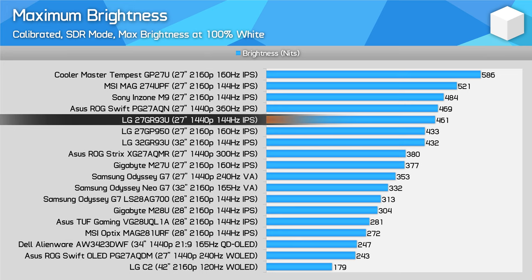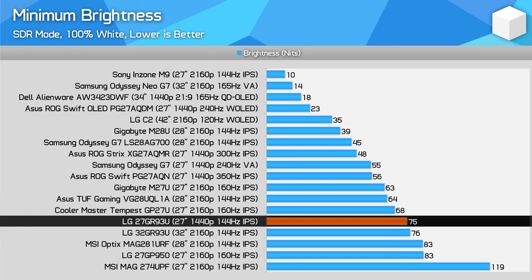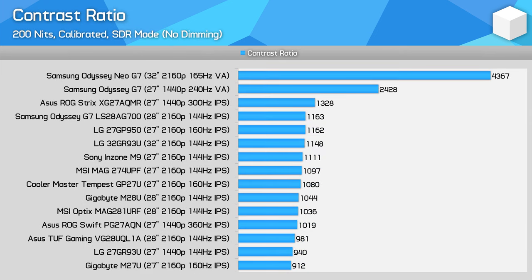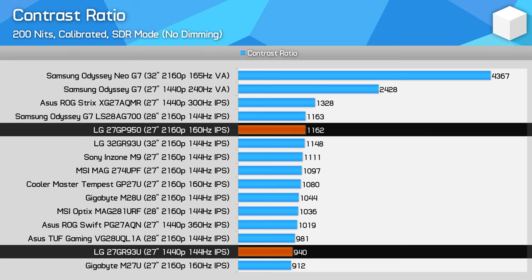The 27GR93U is a bright monitor, achieving 461 nits after calibration, which is plenty for indoor usage and much brighter than products like the Gigabyte M28U. Minimum brightness is not amazing at just 75 nits — I'd like to see that a bit lower for pitch black room use. The contrast ratio was a bit disappointing, achieving just 940:1 after calibration, which is a downgrade on the 27GP950 and M28U, though slightly better than the M27U. The previous 27GP950 having a 24% better contrast ratio is certainly not a result I was hoping to see.